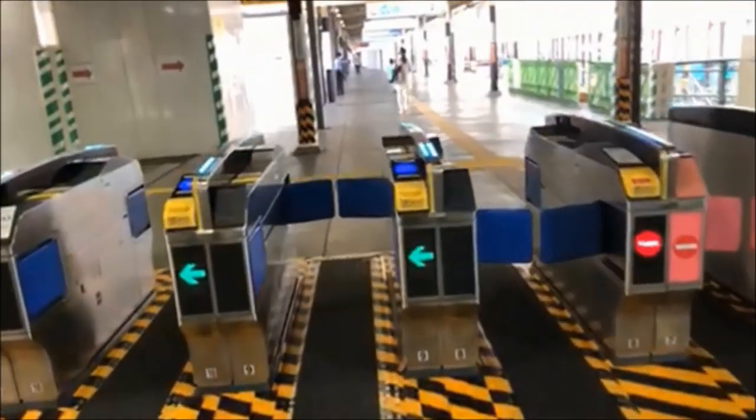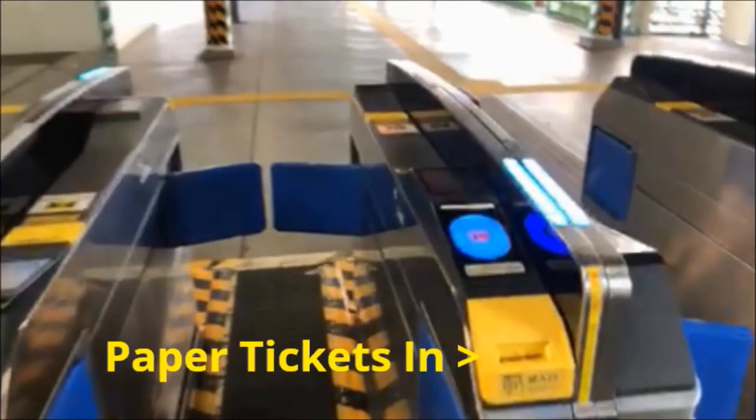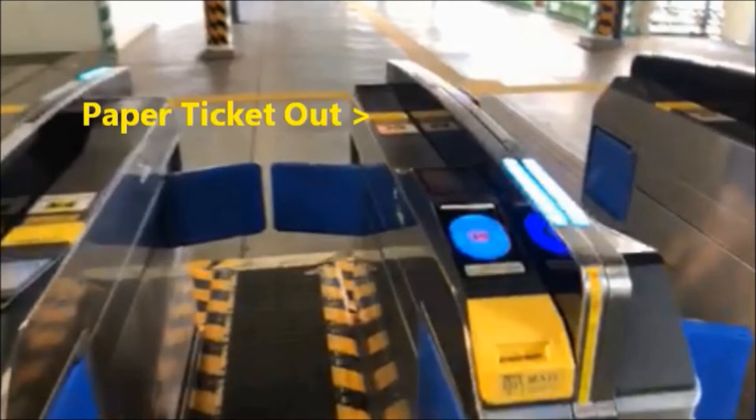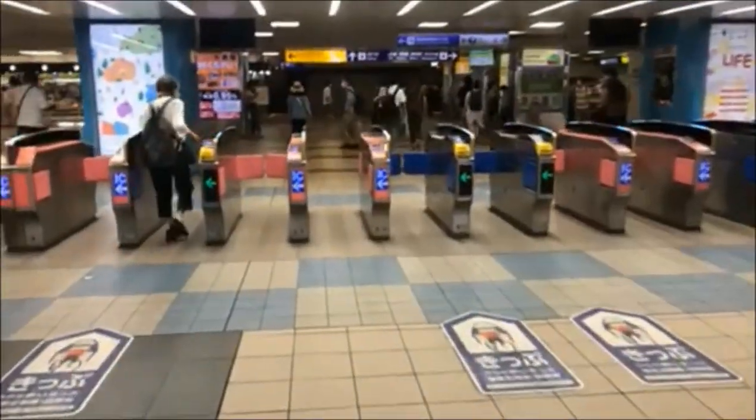As we approach, you'll notice several features on each lane gate. Here's where you put the paper ticket. Here's where you just touch the IC card. If you used a paper ticket, you'll retrieve it from here. This screen shows your card balance, and the last shows an expiration date. Of course, not all gates are the same, but pretty close.